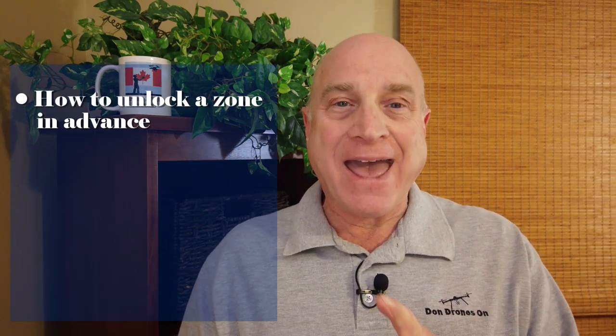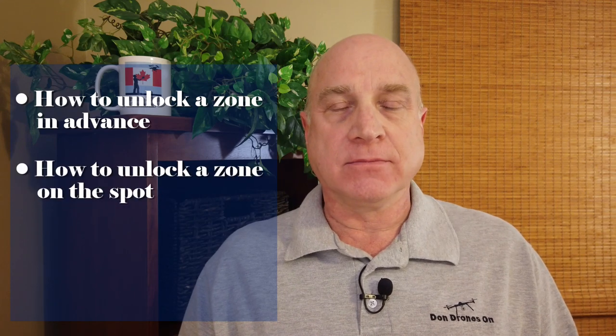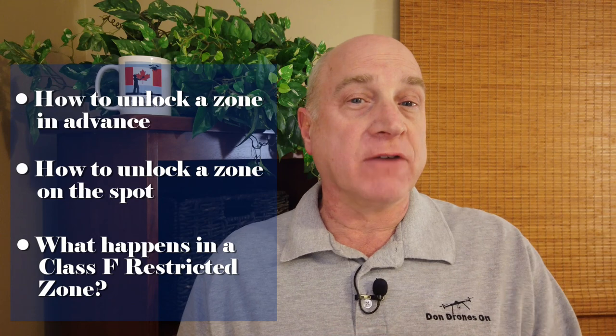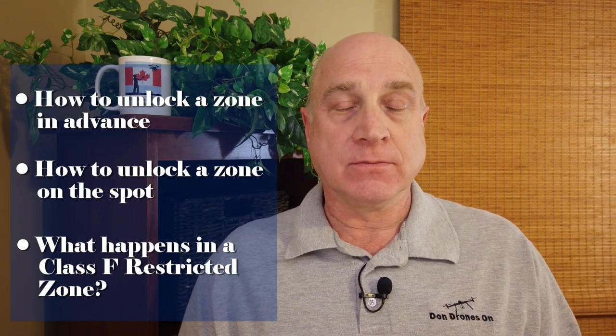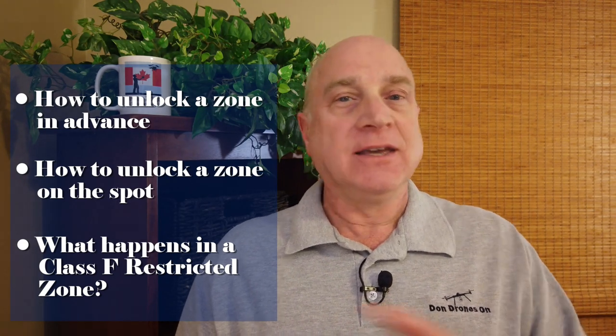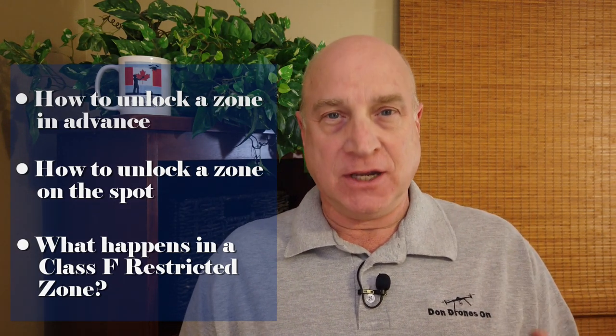I'll show you how to unlock your flight in advance and how to do it right on the spot. Finally, I'm going to show you what happens when you try flying in a Class F restricted zone, somewhere you should not be flying at all, even with the DJI Mini 2.